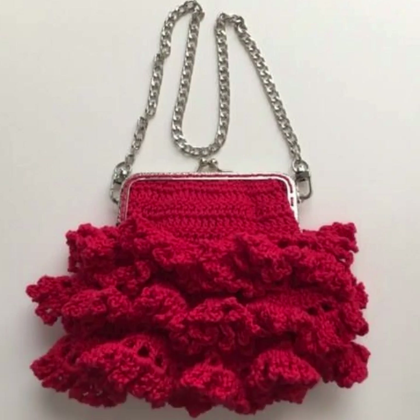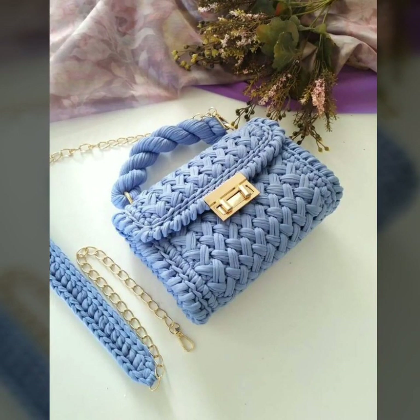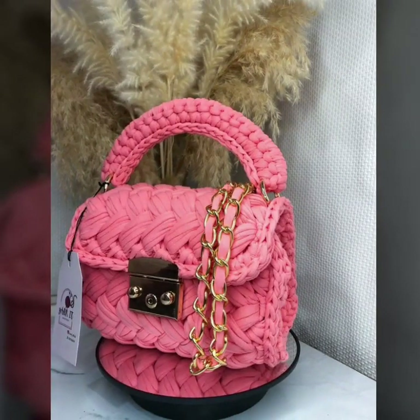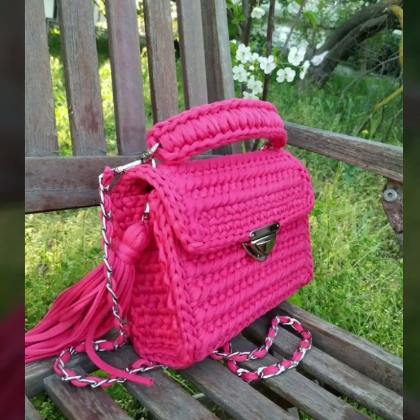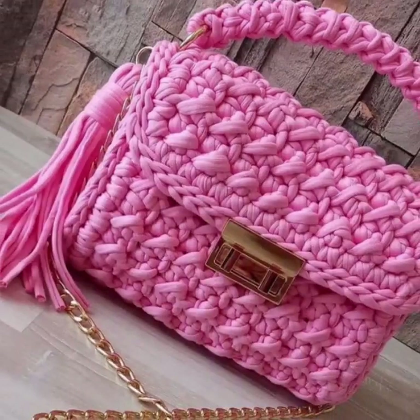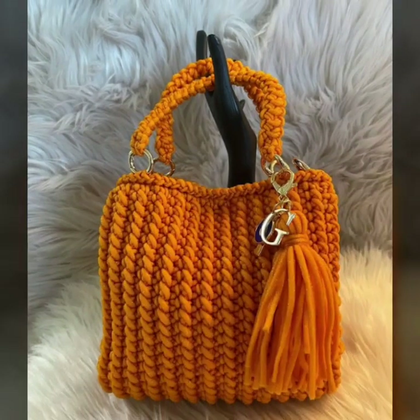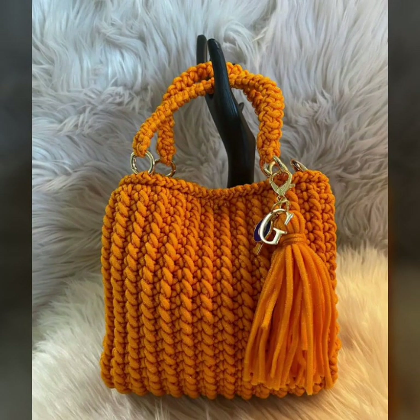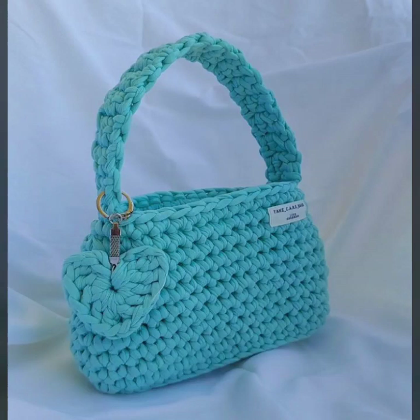This video is very attractive and very stylish, so watch my full video and get amazing ideas of trending crochet handbag patterns. Don't forget to subscribe to my YouTube channel and give your feedback in the comment section. Your positive feedback encourages and motivates me. Just keep on watching till the end and enjoy your trending crochet handbag patterns.